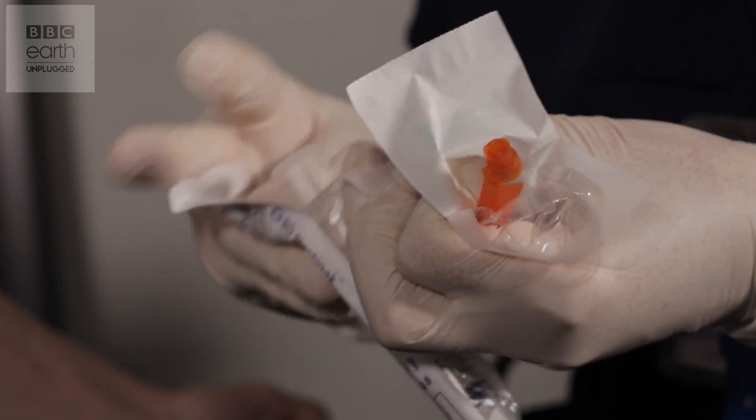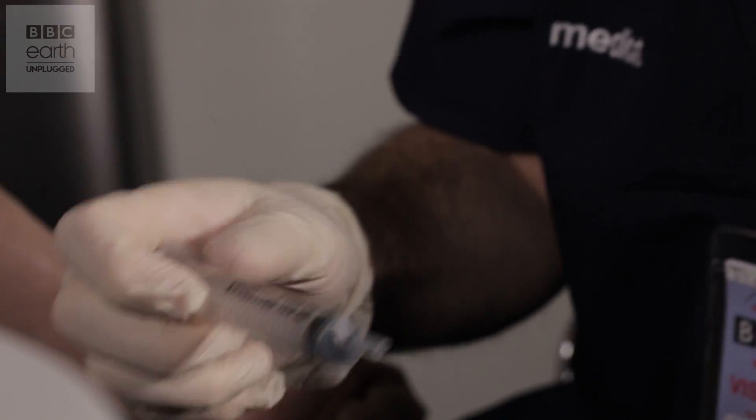This is Dave Cooksey. He's an operating department practitioner, and he's kindly agreed to draw some of my blood for the experiment. We're going to need about 10 mil.